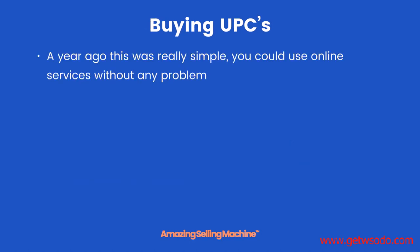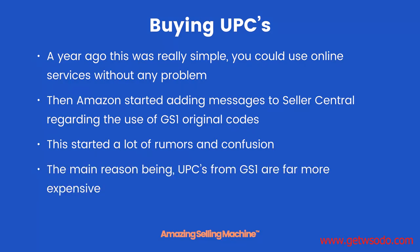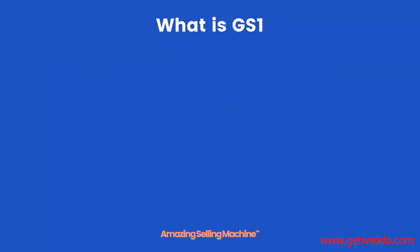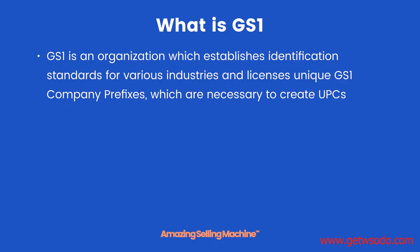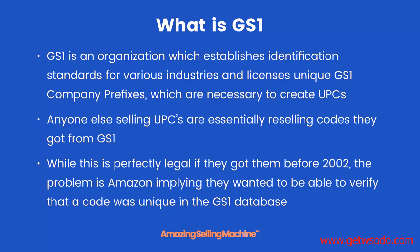Buying UPCs. A year ago this was really simple — you could use online services without any problem. Then Amazon started adding messages to Seller Central regarding the use of GS1 original codes. This started a lot of rumors and confusion, mainly because UPCs from GS1 are far more expensive. GS1 is an organization which establishes identification standards for various industries and licenses unique GS1 company prefixes, which are necessary to create UPCs. Anyone else selling UPCs is essentially reselling codes they got from GS1. While this is perfectly legal if they got them before 2002, the problem is Amazon implying they want to verify that a code was unique in the GS1 database.